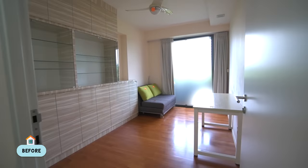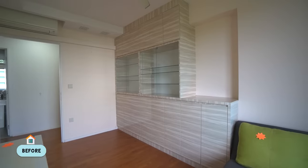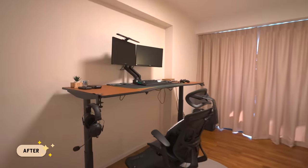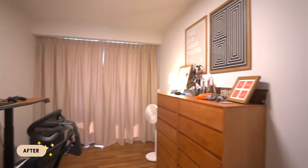One thing we did here was to hack away all the cabinets. The previous owner had a lot of cabinets here, but once we removed them the whole room became bigger instantly — it feels a lot bigger.